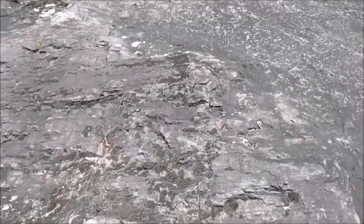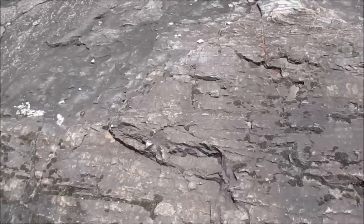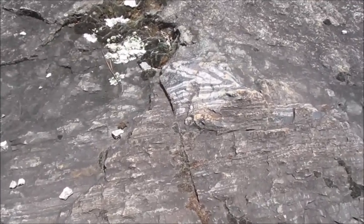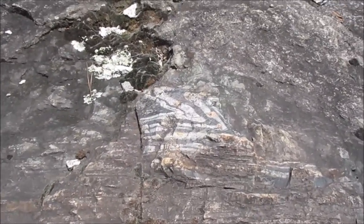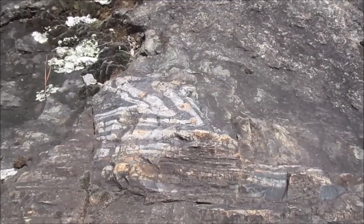You can see that there's stuff that looks like it doesn't belong into the rest. Oh, this is exciting. Here you see some white rock sort of folded in layers into the surrounding rocks.